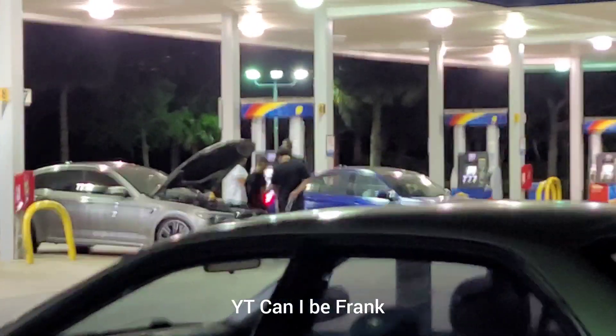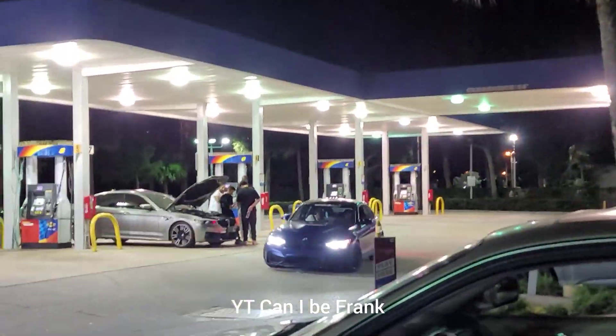It's got a nice rare blue paint. I forgot what they call it.